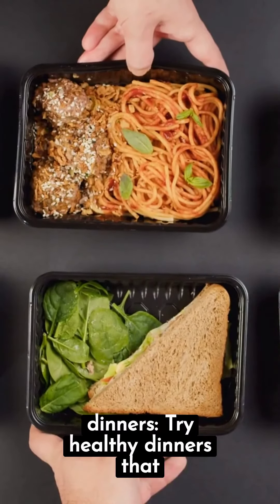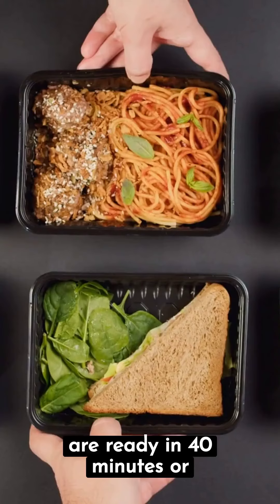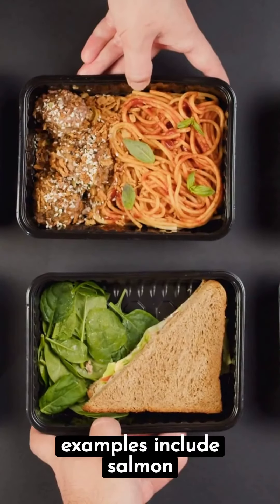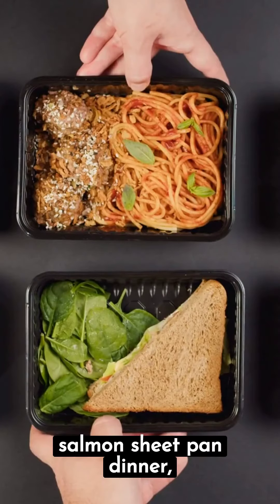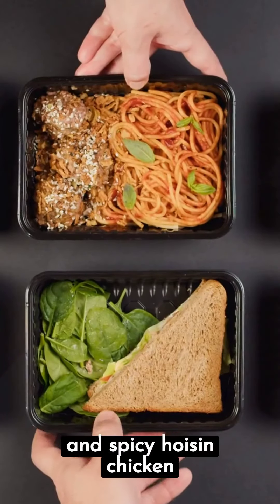Quick and easy dinners: try healthy dinners that are ready in 40 minutes or less. Some examples include salmon hash, kale and apple salad, healthy barbecue salmon sheet pan dinner, and spicy hoisin chicken burgers.